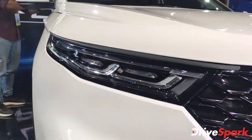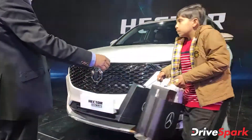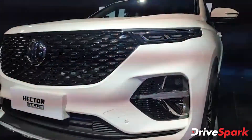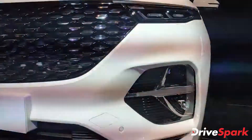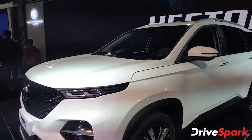Features available on the MG Hector Plus include a 10.3-inch vertically stacked infotainment system with iSmart connected technology, Apple CarPlay and Android Auto, a powered tailgate, automatic headlamps, a panoramic sunroof, six-way power adjustable driver seats, an Infinity sound system, steering-mounted controls, cruise control, and a seven-inch MID display on the instrument cluster, among a host of others.